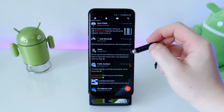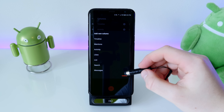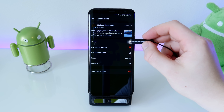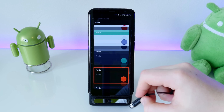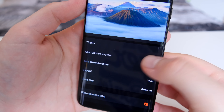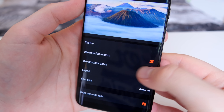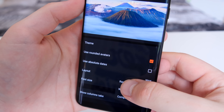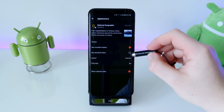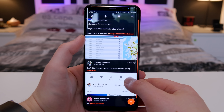Diving into the settings, the first thing you'll see is column settings, which lets you add new columns on your home screen and reorder them — you can move your timeline, delete it, add alerts or private messages, and reorganize however you want. You can also change your color theme; I have it black with red accents. If you don't like Twitter's round avatars you can revert them to square. You can show absolute post dates, and customize the layout to regular, wide, or compact — my favorite, as it lets me scroll quickly without huge images.